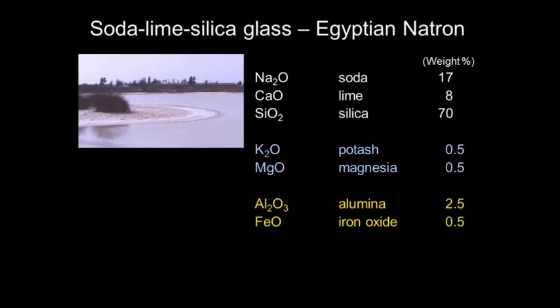Roman glass contains about 70% silicon dioxide, a small amount of calcium oxide, and a certain amount of soda — sodium oxide — which causes the temperature to be lowered so the glass can be melted. This is a soda lake in Egypt, in the delta, but most of these soda lakes are in a place called the Wadi Natron, about 50 kilometers northwest of Cairo.